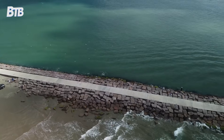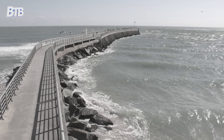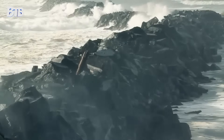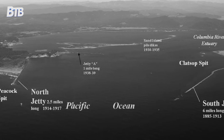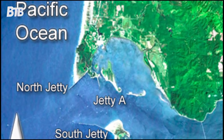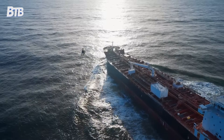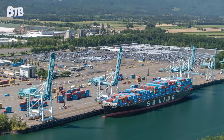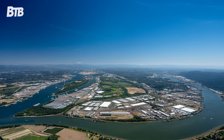But one jetty just wasn't enough. In 1913, construction began on the North Jetty extending from the Washington side. This two-and-a-half-mile barrier required another massive engineering effort, with workers battling harsh weather and dangerous seas. The final piece came in 1939 with Jetty A, a smaller reinforcing structure designed to fine-tune water flow. By 1946, the system was complete, having consumed 13 million tons of stone — enough to build a wall from New York to Philadelphia. The results were immediate and dramatic: ship casualties dropped by over 80 percent, the Port of Portland became a major Pacific gateway, and the Columbia River transformed from a shipping graveyard into a vital economic artery.